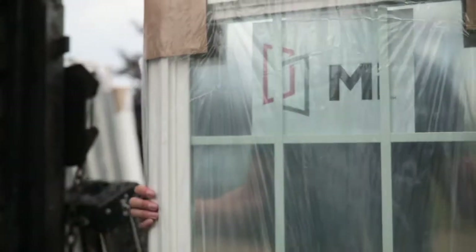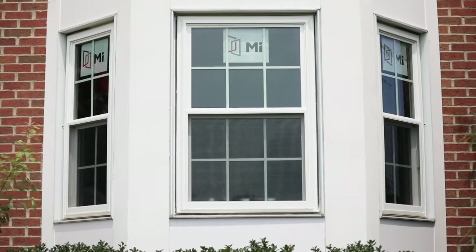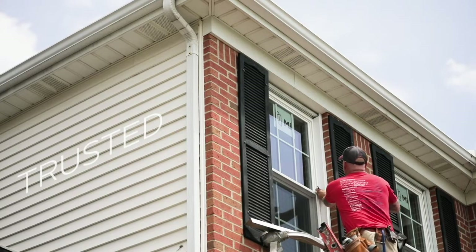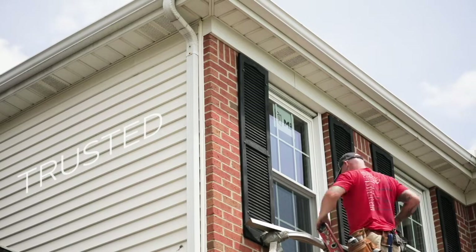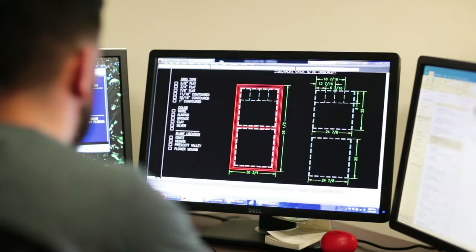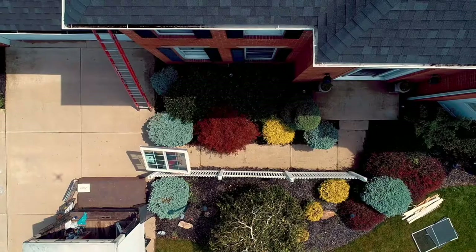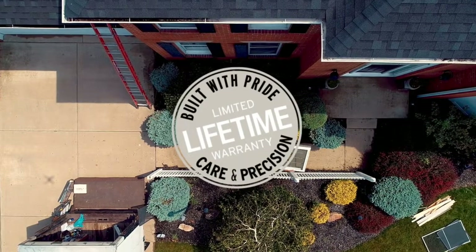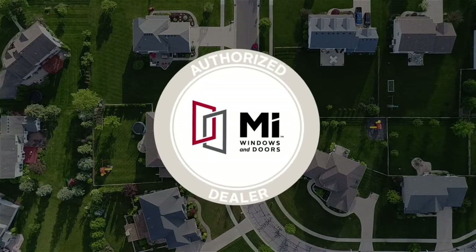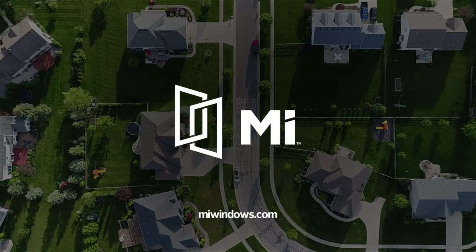At MI, we understand that your house isn't just a house — it's your home. And it's our goal to create products that add curb appeal and comfort. As your trusted manufacturer, we're here to offer the best vinyl replacement windows on the market, built with the care and precision you deserve. Through advanced engineering, high-tech manufacturing, quality craftsmanship, careful installation, and an industry-leading warranty, you can rest assured knowing you've made the right choice. Work with your authorized MI dealer to get started. To find out more about our windows, visit miwindows.com.